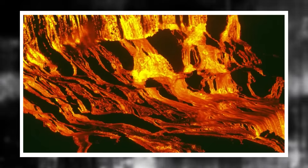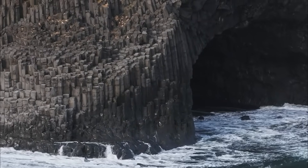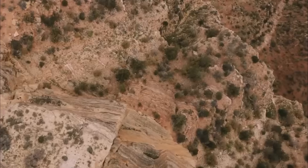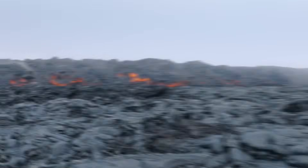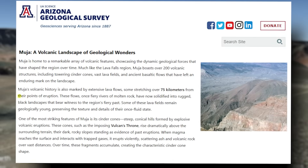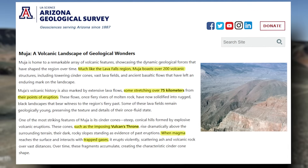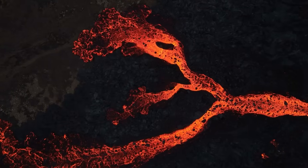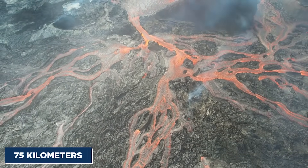One of the most well-known formations here is Lava Falls, a massive lava flow that once spilled into the canyon itself, temporarily damming the Colorado River thousands of years ago. The evidence is written in stone — literally. The rugged basalt cliffs and cooled lava layers still visible today serve as geological bookmarks of the region's fiery chapters. The region hosts over 200 volcanic features, including cinder cones like Vulcan's Throne, a dramatic black mound that towers ominously above the canyon rim. Many lava flows still extend across the landscape like frozen rivers of fire, some stretching more than 75 kilometers from their eruption points.